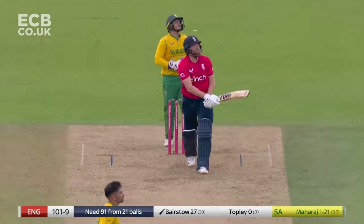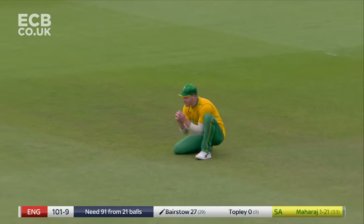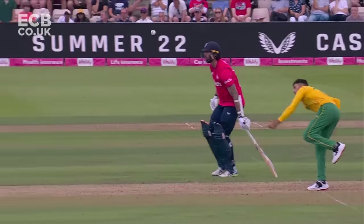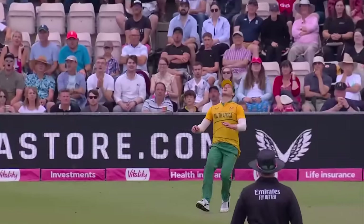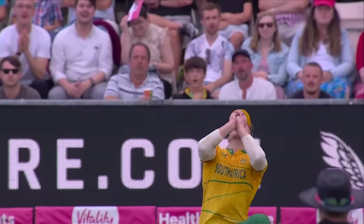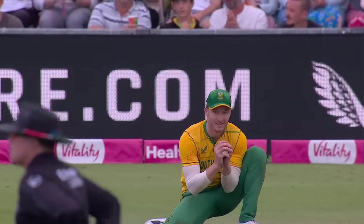This could be the end. It is. South Africa have been absolutely dominant. It needed a miracle from Bairstow, who just couldn't really get going as wickets tumbled around him this evening. This was the final moment with Miller settling himself under the skier. South Africa complete a dominant victory.